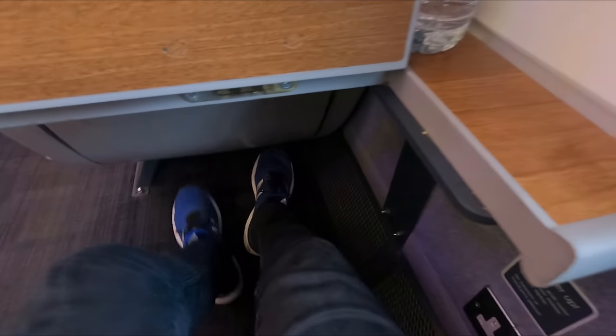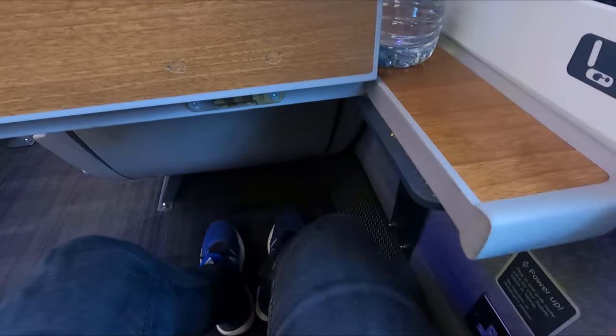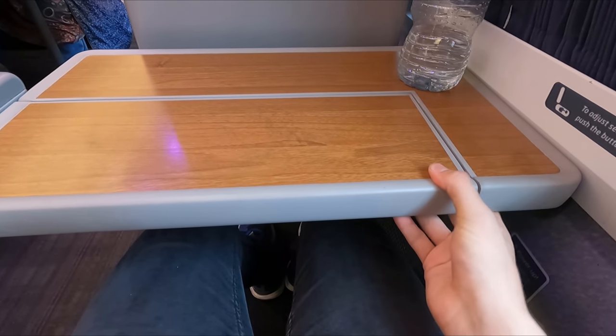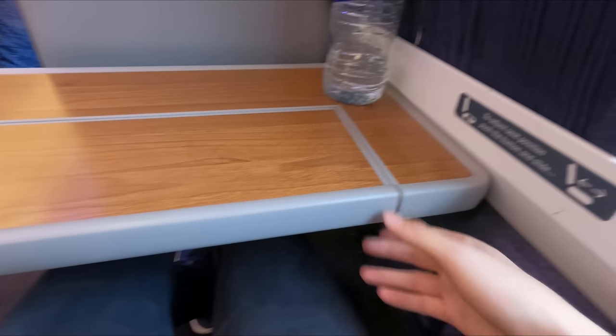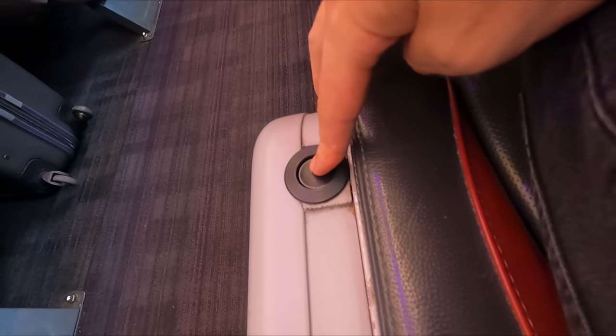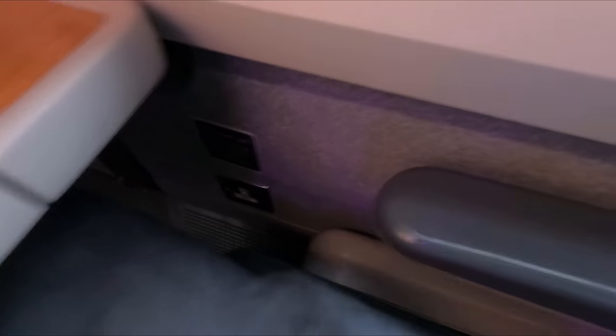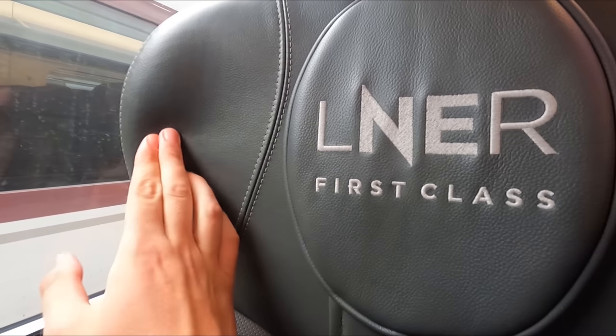Even for six-foot-one me, legroom is all but unlimited. Each seat features a nice big table, great for dining and working alike. Each window seat has access to a plug socket — although using them for toasters and hair dryers is apparently frowned upon. On the other side of the seat you'll find a button that allows you to make use of the seat's recline. The seats themselves are fantastic: nicely padded, very well shaped, and the leather upholstery looks very nice and classy indeed.